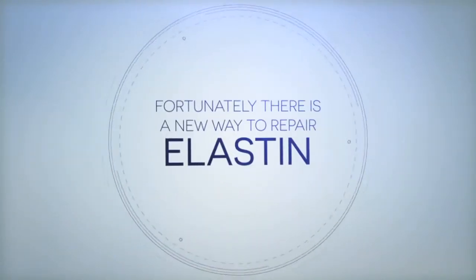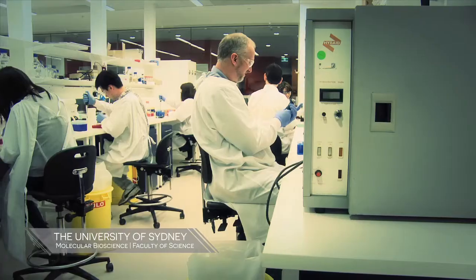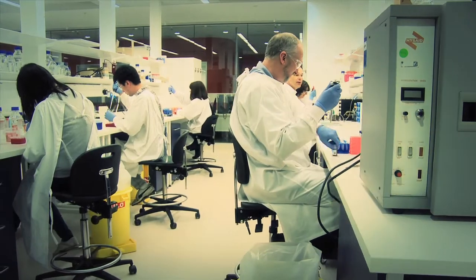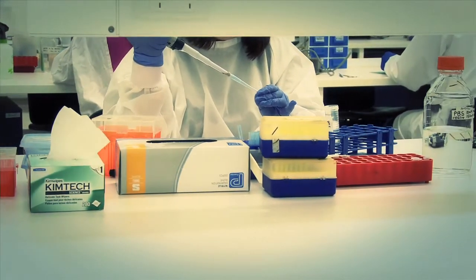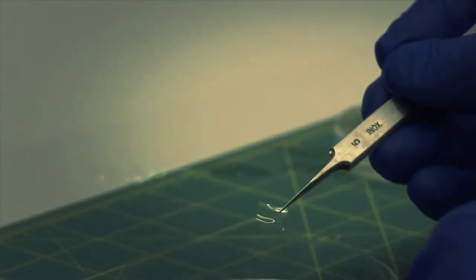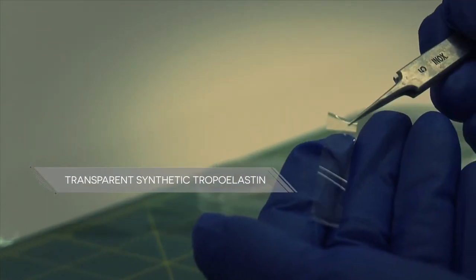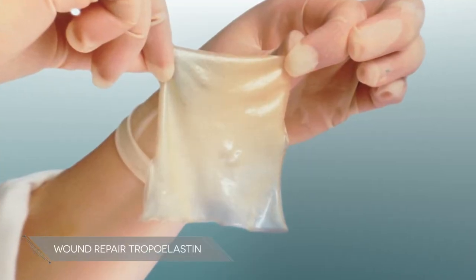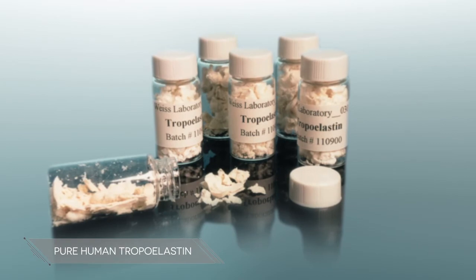Fortunately, there is now a way to repair elastin. In world-leading science, Professor Tony Weiss and his lab at the University of Sydney have developed ways to make precise replicas of the natural component of human elastin. That natural component is tropoelastin. Tropoelastin is identical to the elastin made in a newborn baby's skin. Professor Weiss has discovered the natural rules used to assemble tropoelastin to produce elastin.